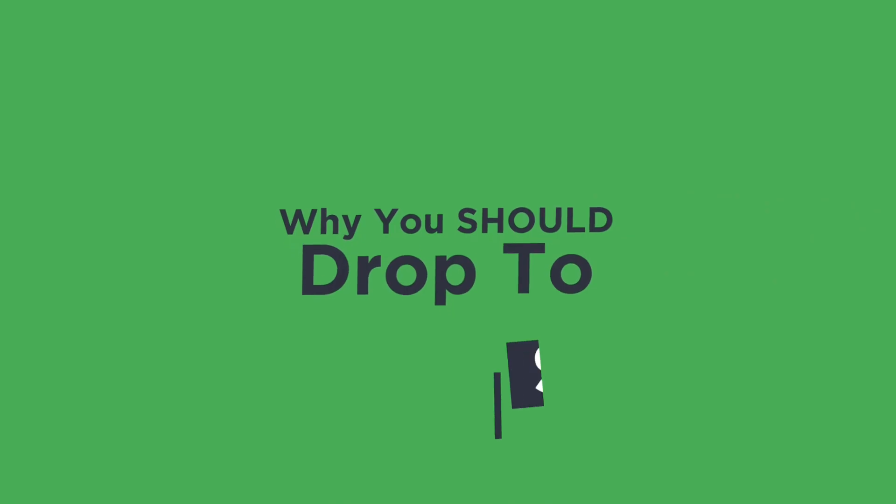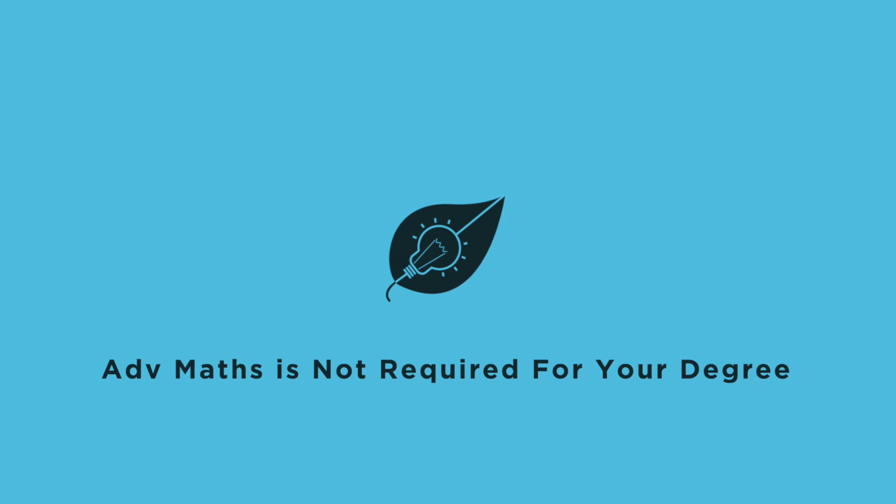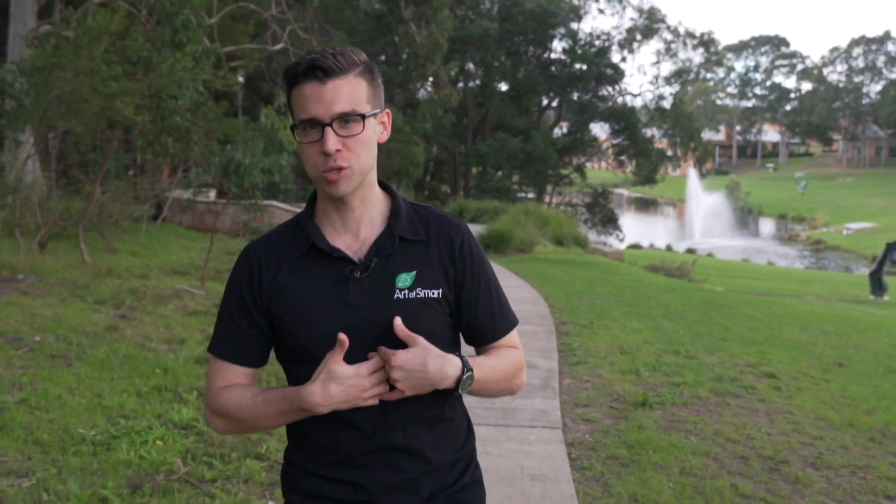So now, the first reason why you might actually drop down from advanced to standard maths — and why it might be a good idea — is honestly if you've looked at all the university courses you're thinking about studying and none of them have advanced mathematics as either a prerequisite or assumed knowledge. This means it really doesn't matter if you take advanced maths from a university point of view. Continuing to do advanced mathematics would just be punishment, and in this case it makes sense to drop down from advanced to standard.